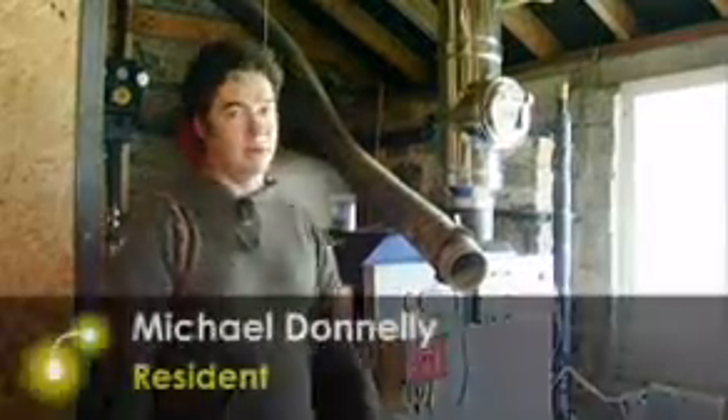What we have here is a 20 kilowatt wood pellet burner. It runs on wood pellets from Balcas, which is down in Fermanagh. The wood chips come from forests and are a byproduct of forestry and timber operations around Northern Ireland.